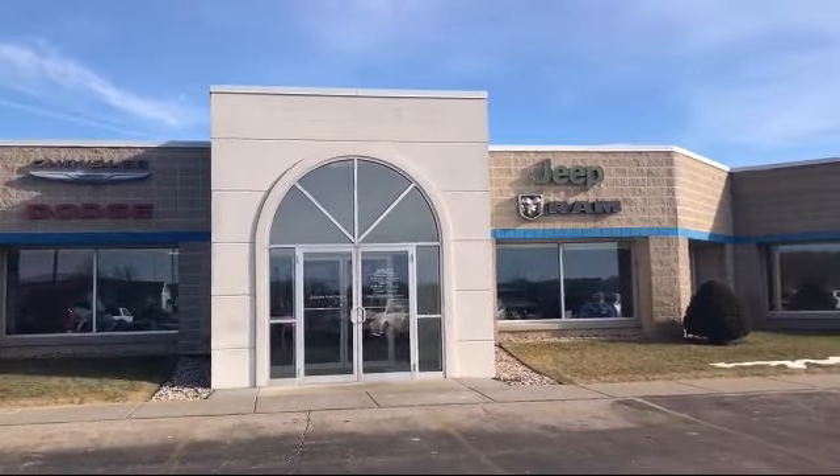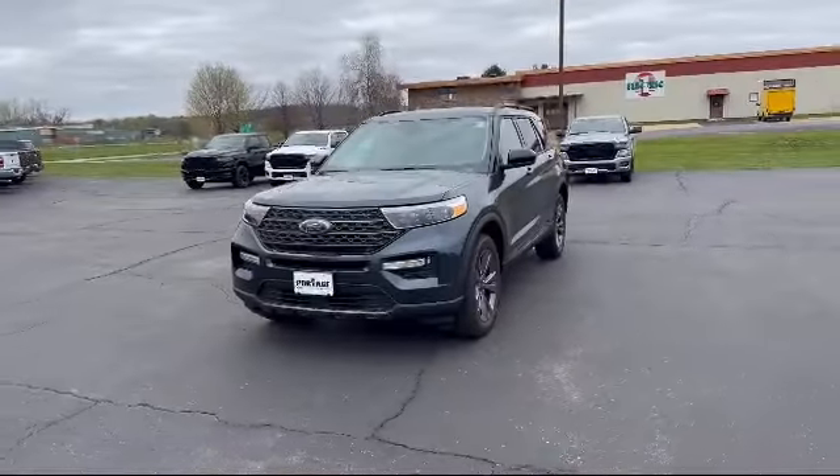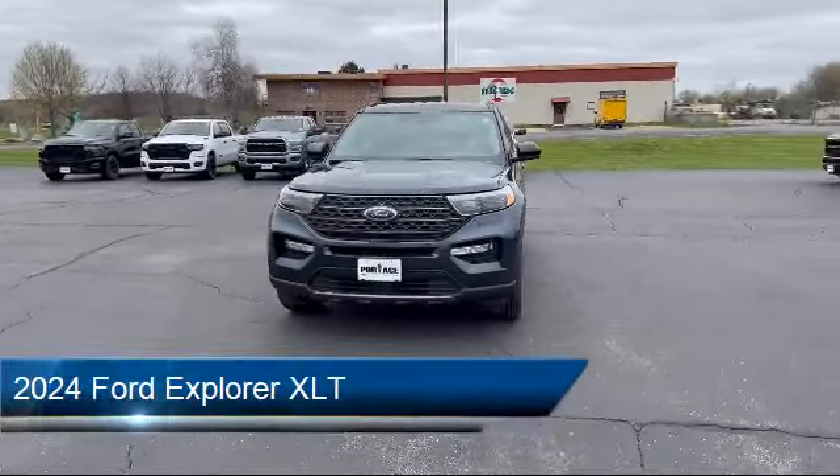Welcome to Portage Chrysler Dodge Jeep Ram, your premier destination for purchasing a vehicle. And here's a look at another one of our great vehicles in inventory.